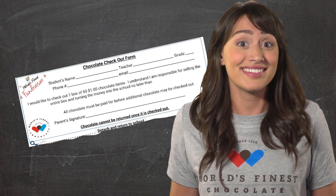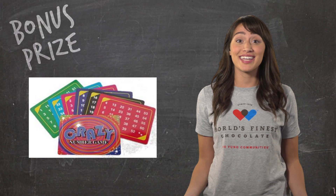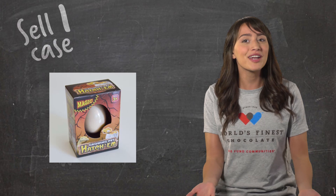I'll bet you guys love doing magic, right? Well, once you get your bonus prize for just bringing back your permission slip, you'll be able to guess any number from 1 to 60 that someone picks just by using these cards. And for selling one case, you win the magic growing dino egg! Just put it in water, and in a day or so, you will see the egg start to crack open, and soon your own dinosaur will hatch out and continue to grow right in front of your eyes!